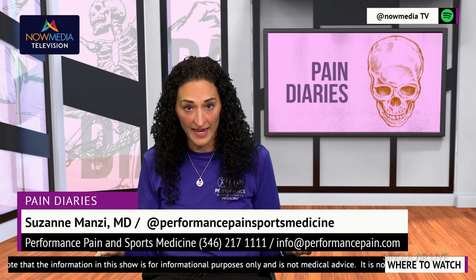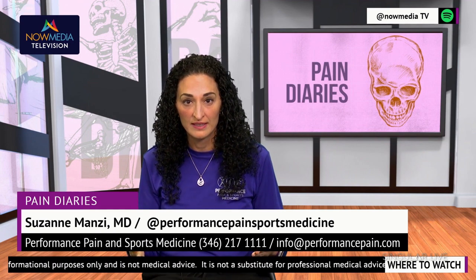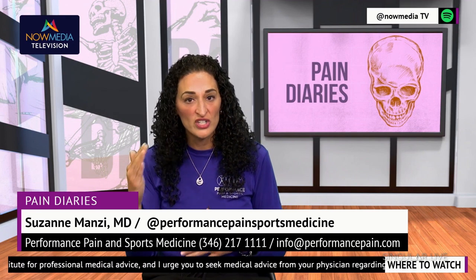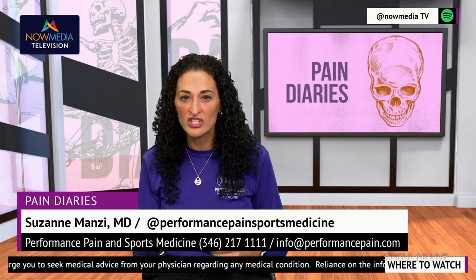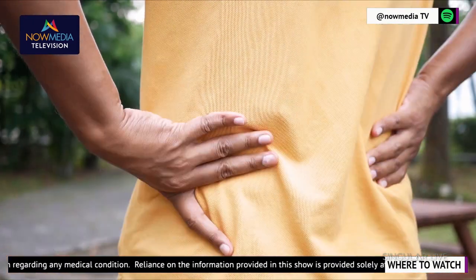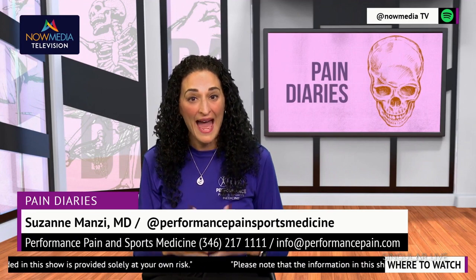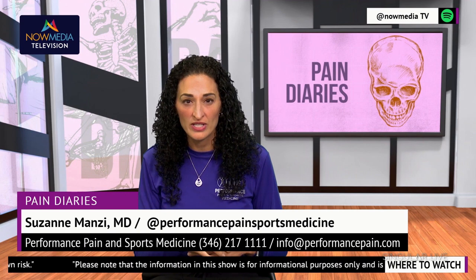Spinal cord stimulators — what are they and how do they work? Have you tried countless medications and treatments with little to no relief? If so, you may want to consider the revolutionary solution of spinal cord stimulators. Although they have been around for over 40 years, the technology just continues to advance to help people live their best lives. They work by interrupting pain signals before they reach the brain. They are small devices that are implanted under the skin of the buttocks or low back, connected to wires that overlie your spinal cord in the epidural space. Once activated, the device sends electrical impulses to the spinal cord, which effectively blocks the pain signals from reaching your brain.